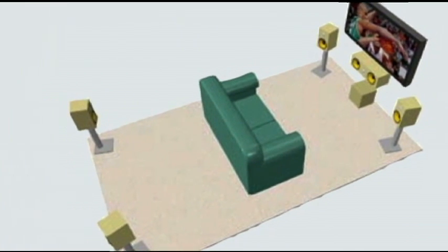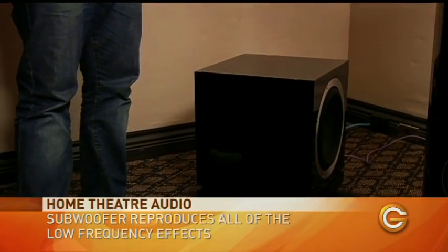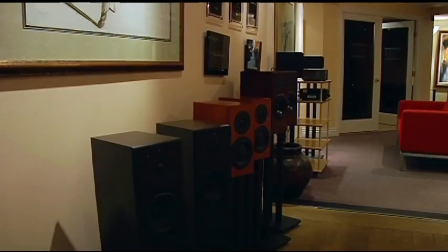What does the .1 stand for? That's actually for the subwoofer — it reproduces all the low-frequency effects and bass notes. It's designed so that when someone throws a punch you feel impact in your chest, or when a helicopter crashes into a mountain the entire room shakes. The subwoofer is responsible for those frequencies. In terms of ballpark costs for a system like this, the speakers alone in this room are about $25,000, and we haven't talked about the projector, amplifiers, or screen. By the time it's all set up, a room like this will set you back about $200,000. Thanks so much for having us — the Hi-Fi Centre is one of the most awesome stores in terms of seeing these solutions.